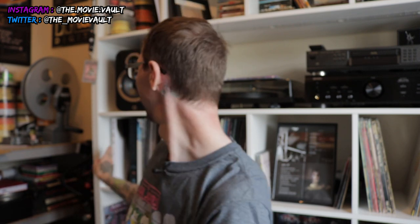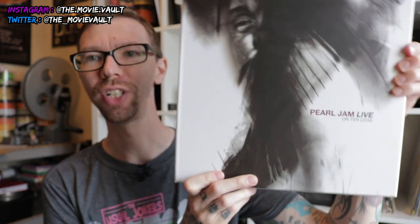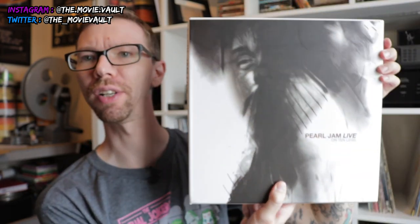My mom and dad got me those, and then my sister got me this really cool one — this is Pearl Jam Live on 10 Legs. It's a numbered edition box set — this is number 5354, and I think it was for the Pearl Jam 20 anniversary. It's going to be kind of hard to show, but I will go through what's in it with you guys.